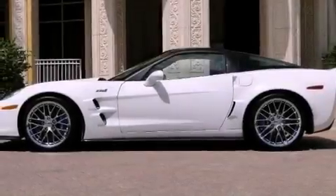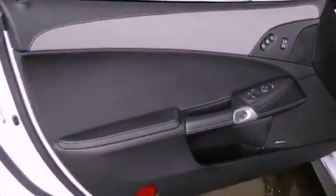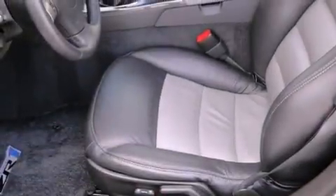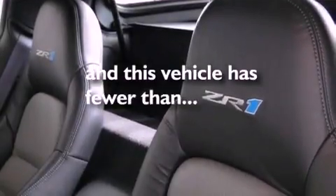All of the following features are included: a navigation system, a supercharger, a low-tire pressure indicator, a CD player, leather seats, an illuminated passenger side vanity mirror, fog lamps, a traction control system, and a memory package. This vehicle has fewer than 5,000 miles on the odometer.